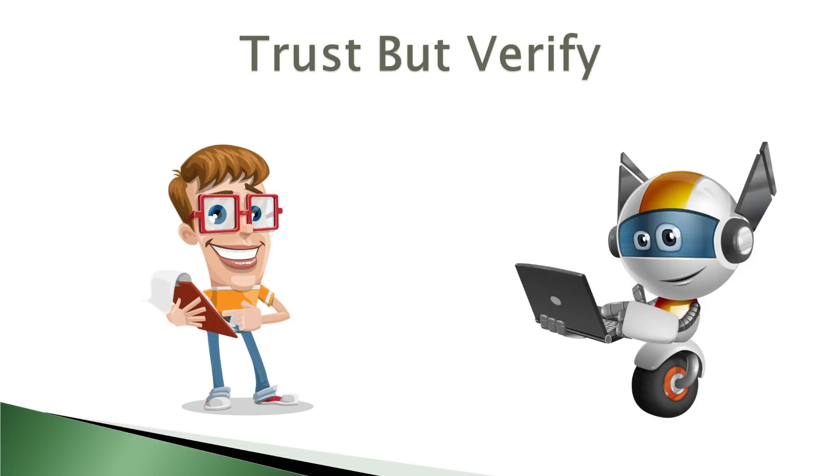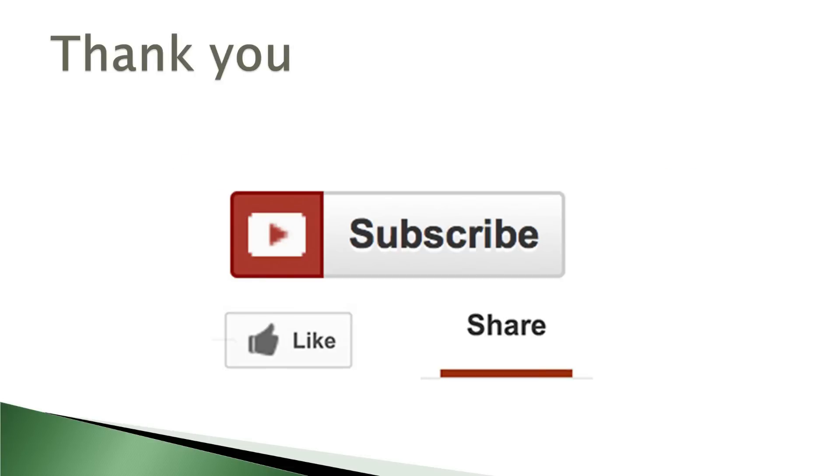How does your company test its backups? Please let us know in the comments. And if you enjoyed this video, please subscribe for future updates.